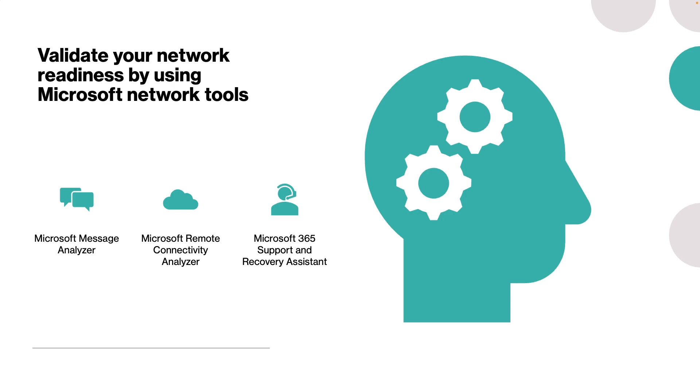These tools help organizations test and validate their upload, download, and latency constraints. The first tool is Microsoft Message Analyzer, which is effective for troubleshooting network issues — it captures, displays, and analyzes protocol-based messaging traffic and system messages, and also lets you import, aggregate, and analyze data from logs and trace files. The second tool is the Microsoft Remote Connectivity Analyzer, which tests connectivity in your Exchange Online environment. The third is the Microsoft 365 Support and Recovery Assistant, known as SARA, which can help you automatically diagnose and fix a range of Outlook problems.